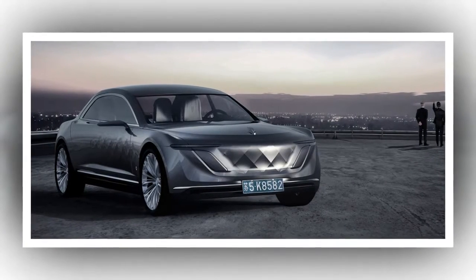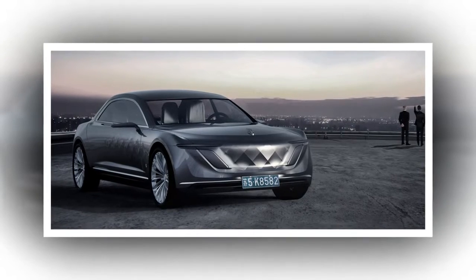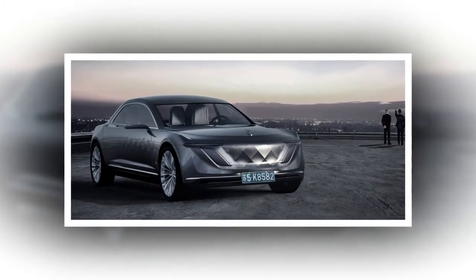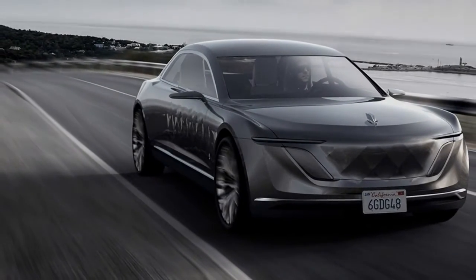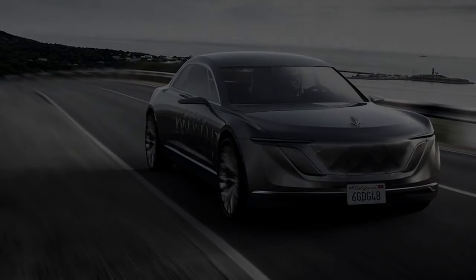Varsovia Concept: Polish startup reveals high-tech ultra-luxury EV. Poland-based startup Varsovia has revealed its range-extended plug-in hybrid concept, which promises to broaden the definition of a luxury vehicle. Varsovia Motor Co., named after the Polish capital of Warsaw, pitches the new sedan as a mobile office.